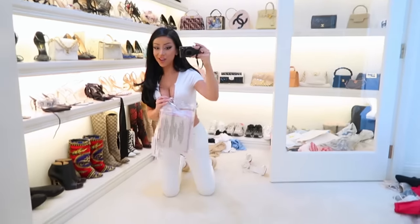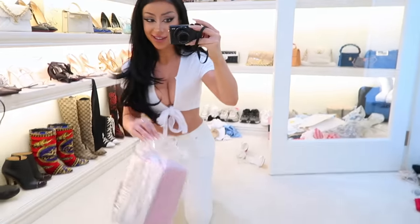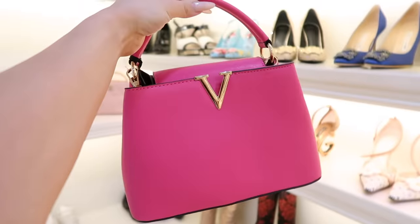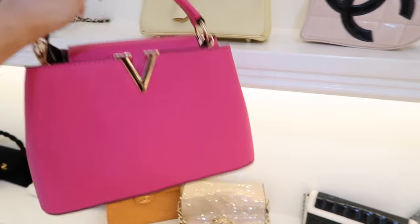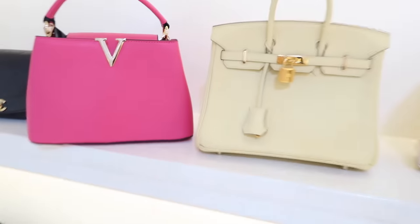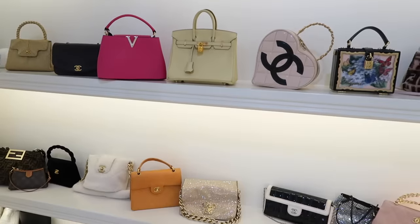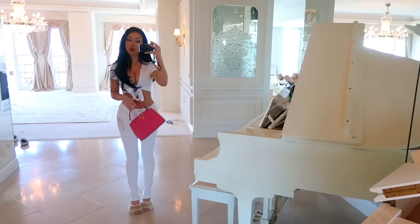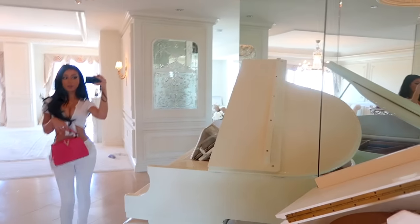Speaking of dupe bags, I also got this — I am really excited to see what this looks like. Amazing! I'm not sure if this bag is supposed to be Louis Vuitton or Valentino, either way it fits right in. A really fun thing for a pop of color bag — all white, all black, just a little pop of color for spring. Very festive.